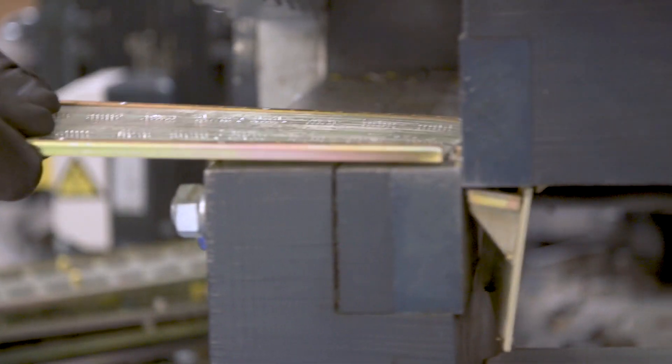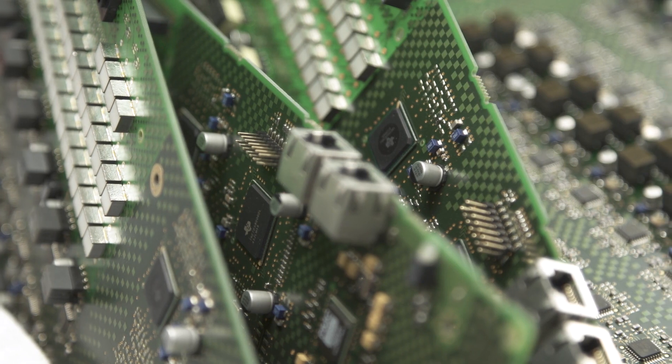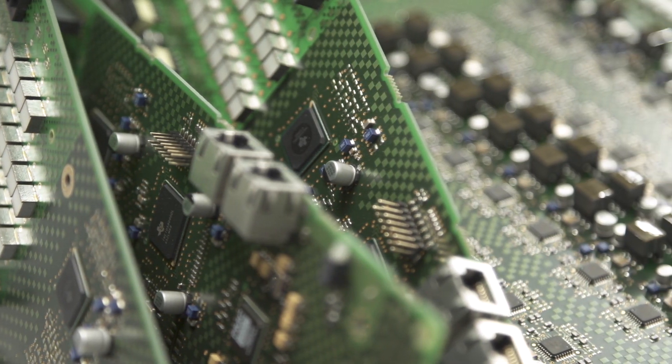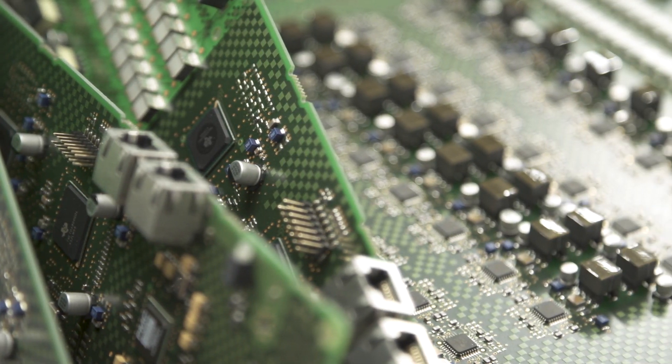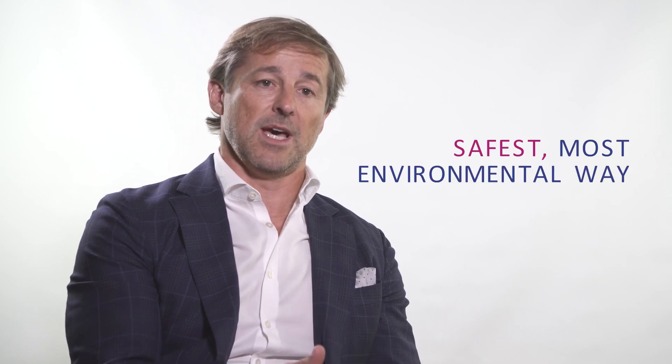Printed circuit boards are a very important part of IT and telecommunication. They involve around 40 rare earth metals, so very rich in metal content. What we're looking to do is the maximum recovery in the safest, most environmental way.